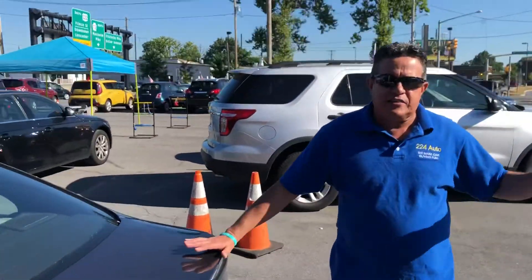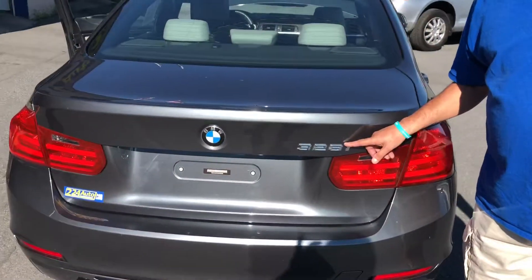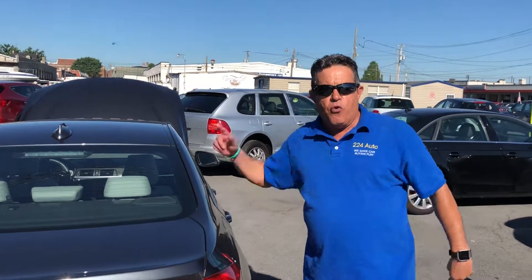This car is the perfect car for you, because it's a 320i BMW — luxury and comfort for you and your family. Come see us, it's a pleasure, at 224 Auto.